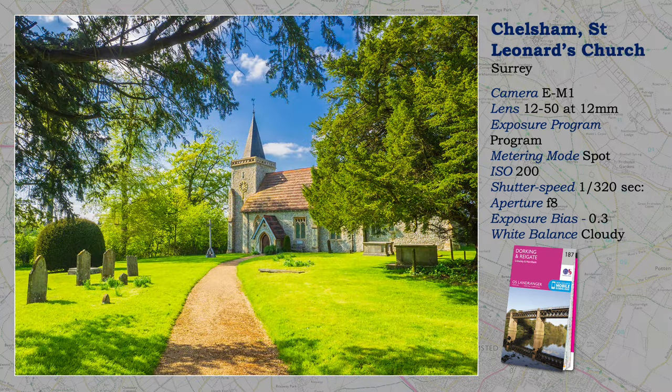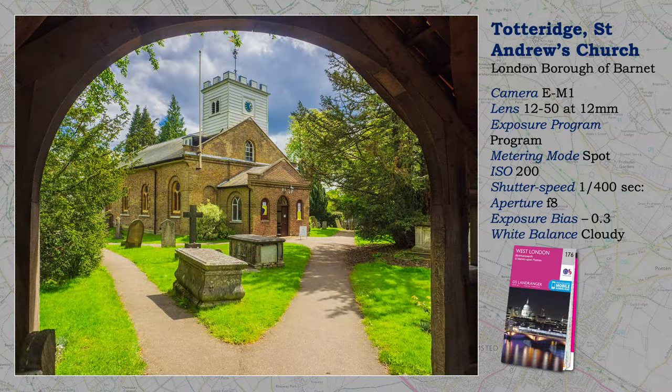Not far away, and still on the North Downs but now in Surrey, is St. Leonard's Church at Chowsham, a remote landscape not far from the metropolis, mostly the haunt of keen walkers. See how I frame the church with foliage. A similar secret landscape is found at Totteridge, an agricultural area sandwiched between Finchley and Barnet. Again, I have framed the church, but this time with the Lich Gate.